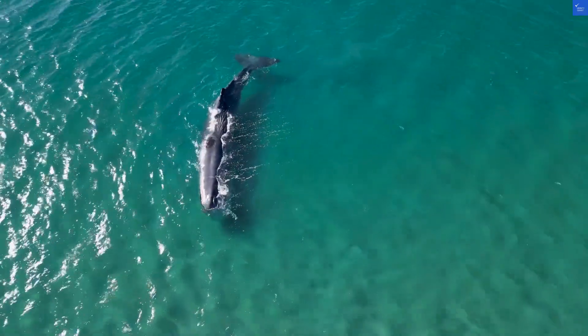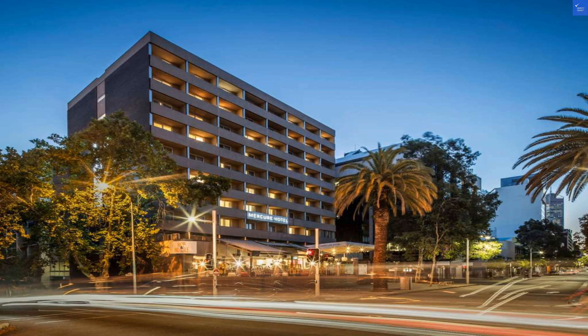Welcome back to Verify Giant, your go-to source for helping you shop online safely. Today, we're diving into the Mercure Perth on Hay in Australia.